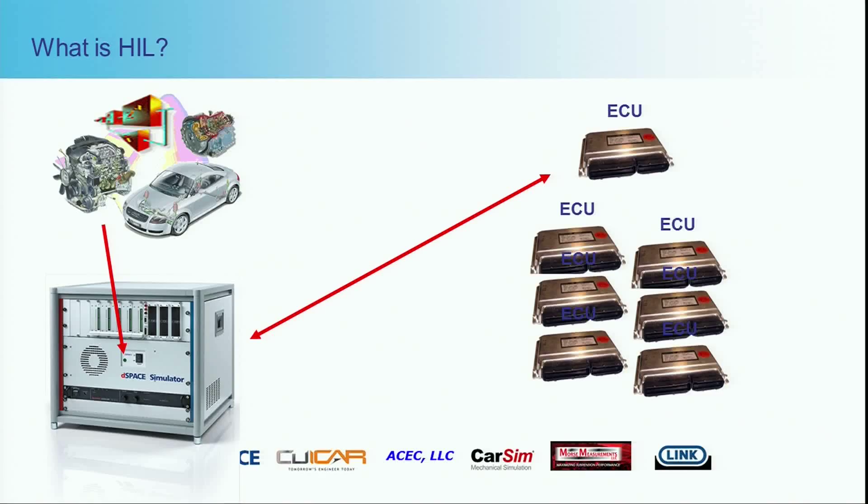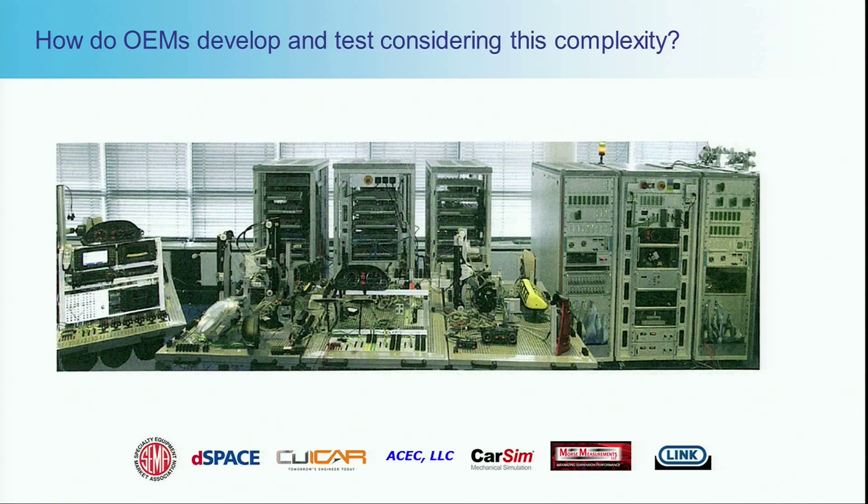The controller does not know it's not in the real vehicle. You can then test it for everything it's been designed to do and designed not to do — going from single controllers that might control a component, to all of the controllers or subsystems: the powertrain, engine, transmission, and so forth. A bench at an automotive OEM for testing an entire vehicle might include 70 to 100 controllers representing an entire platform. This is the type of know-how that we've been bringing to you for the last four or five years — how do you apply it for the aftermarket space?